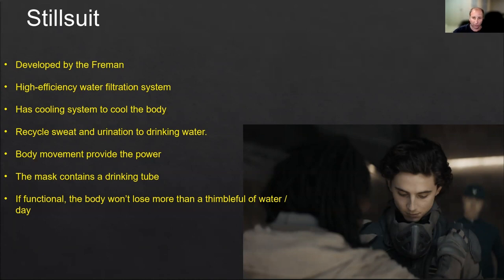It's also cooling the body because the temperature can be extremely high on Arrakis. The suit recycles your sweat and also your urine. Body movement provides the power supply for the suit to do all its functions of cooling, water filtering, and a drinking tube. So as you lose liquid — when you sweat, urinate, or whatever — after it goes through the filtering system, you can drink it back and that's how you preserve the water.